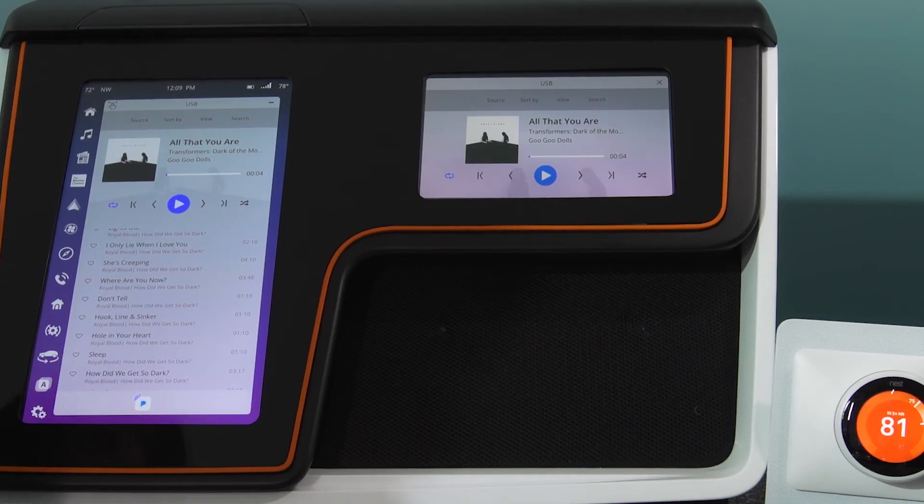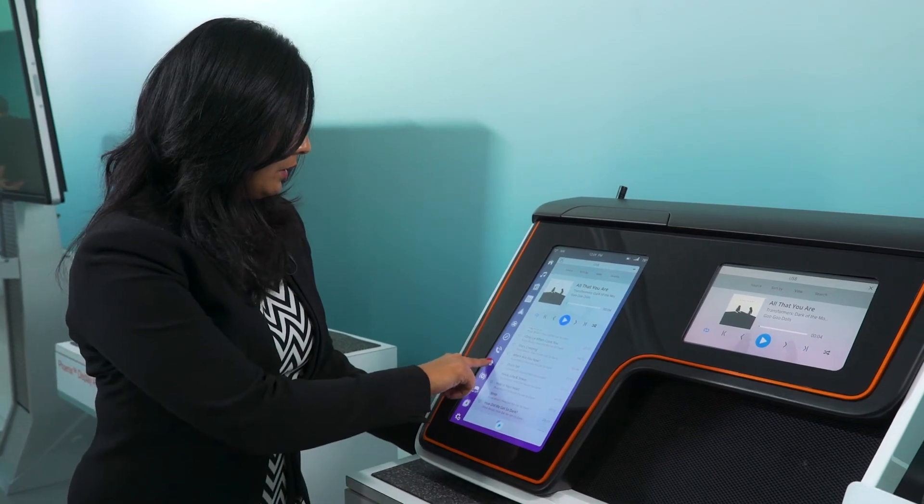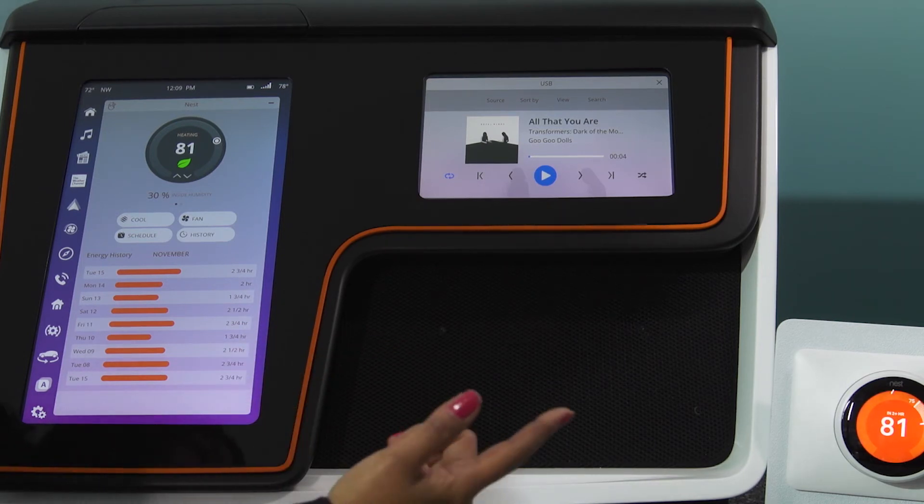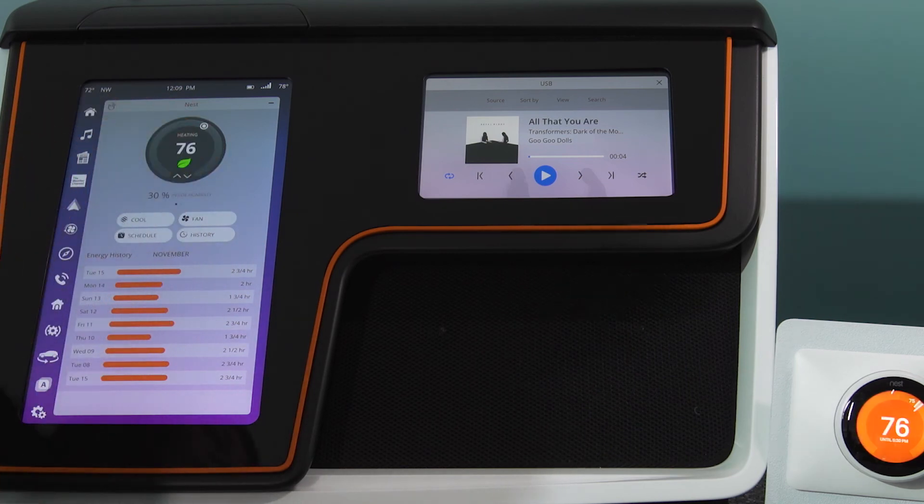What we are showcasing here is IoT connectivity. We have a Nest thermostat and we can control the temperature from the car. It shows 81 degrees and I change it to 76.